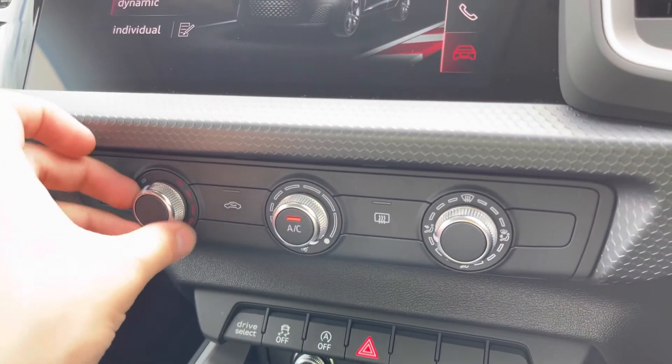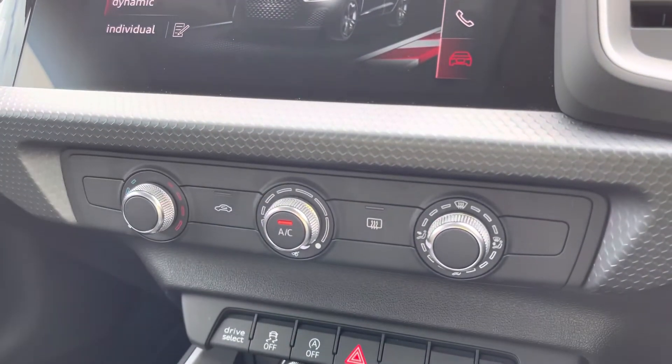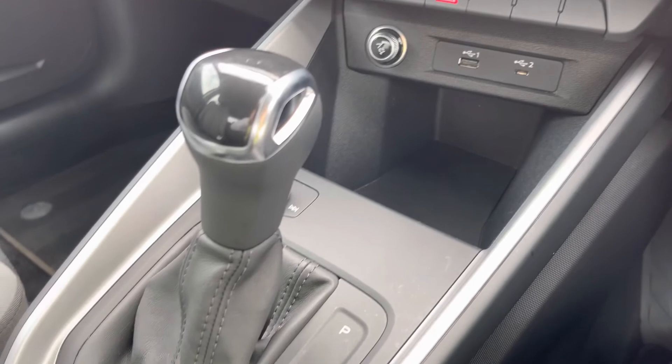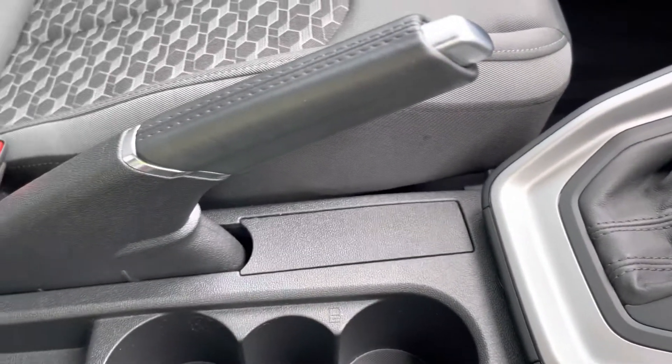Below that we have the controls for the climate control which are easy to use and allow you to find a perfect temperature in the car. And below that we have a couple of USB ports for extra connectivity, the slick S-Tronic gear shifter, and a couple of cup holders as well.